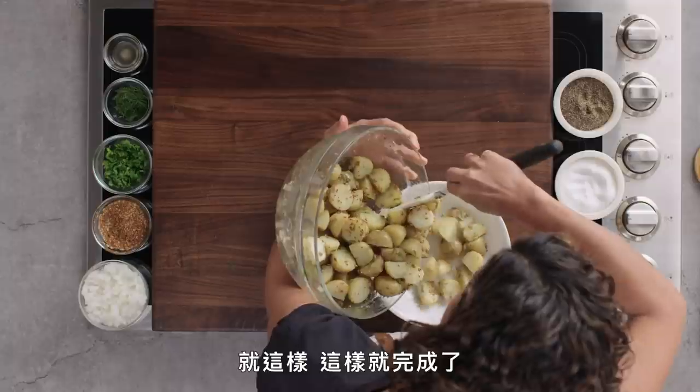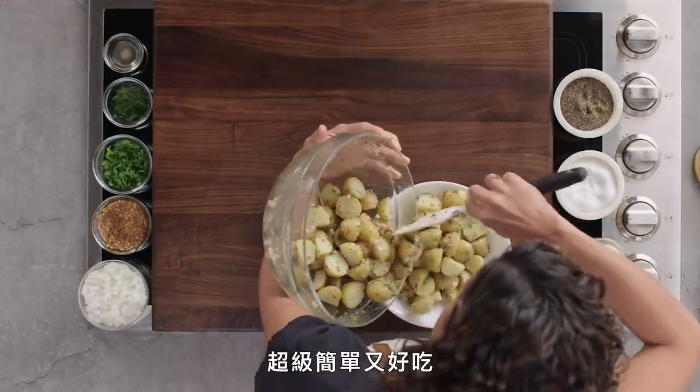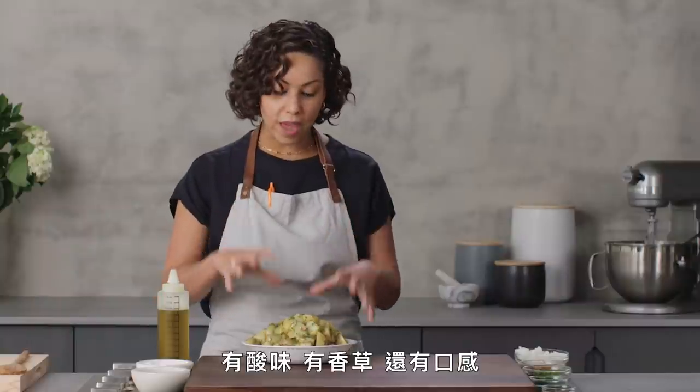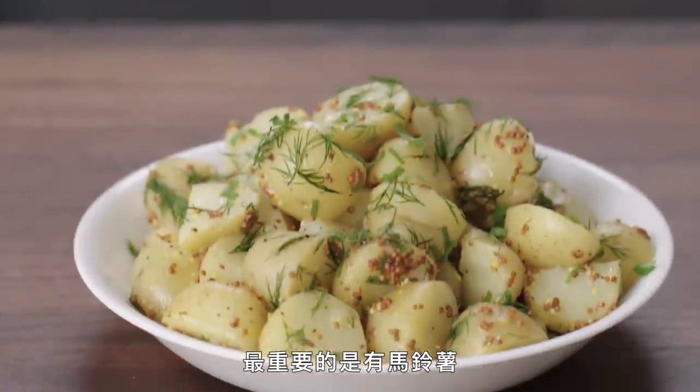That is pretty damn good. And that's it — that's literally all it is. It's super easy and very delicious. You have acid, you have herbs, you have texture, and most importantly, you have potato.